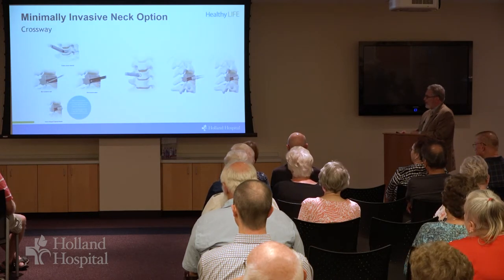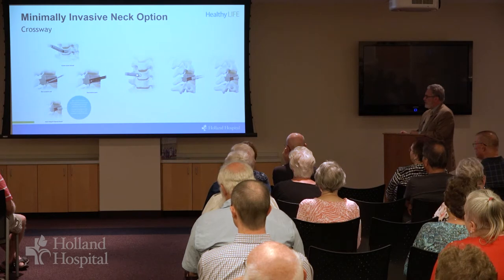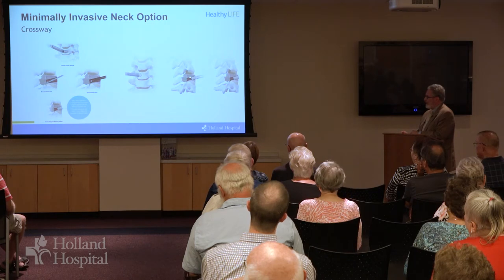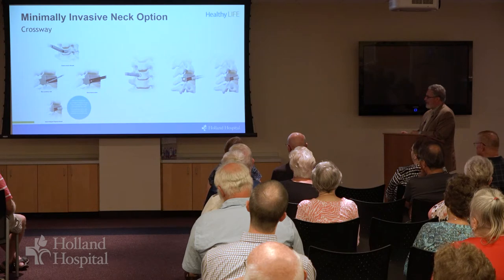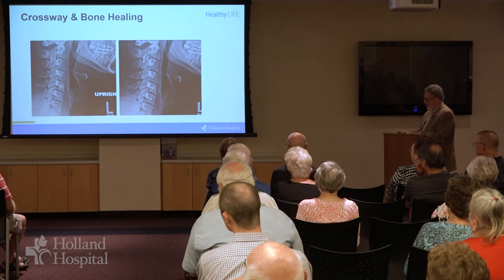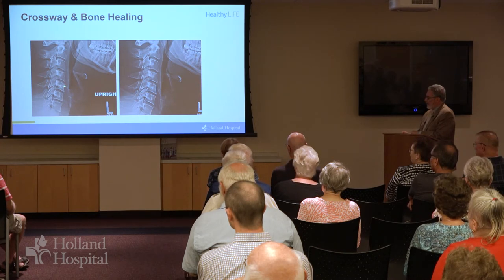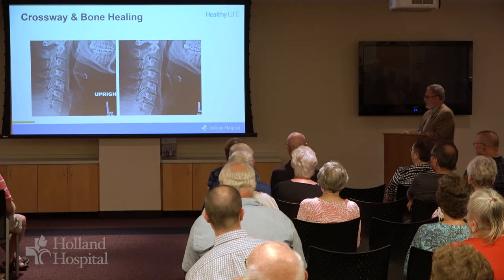This is another minimally invasive approach. Instead of going through the disc, this technique shows a hole being drilled through the bone in an oblique fashion, and that gets us to the pathology right behind the disc, whether it's a disc rupture or a bone spur. After we make that channel, we can then insert a bone plug, and over time the bone plug goes away. Here's a patient I did this procedure on. Soon after the surgery you can make out the bone plug, and over time it's hard to spot — this is the one-year shot, and her own bone had healed and incorporated it.